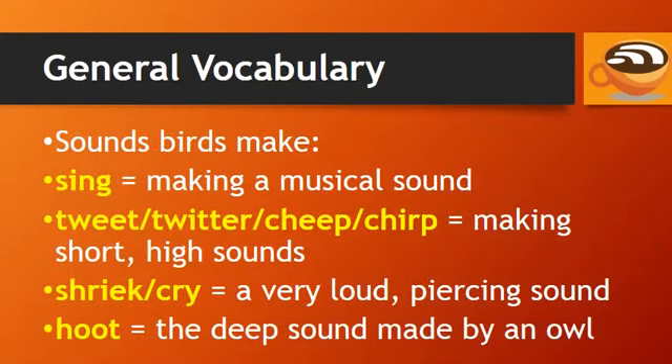We have many words in English for the sounds birds make. We can say that birds sing when they are making a musical sound. The words tweet, twitter, cheep, and chirp mean the birds are making short, high sounds.